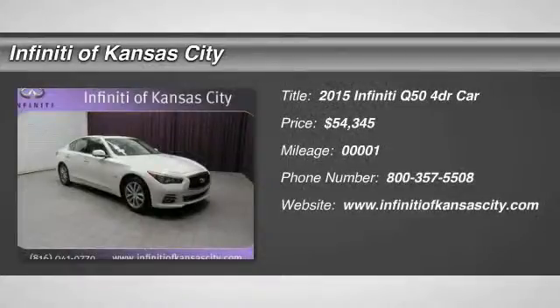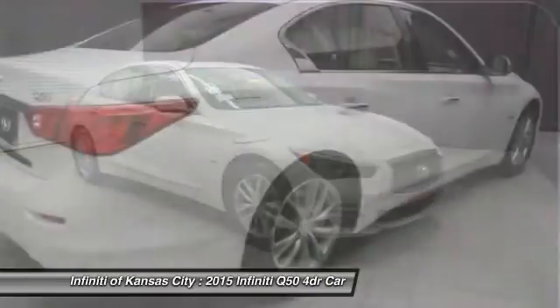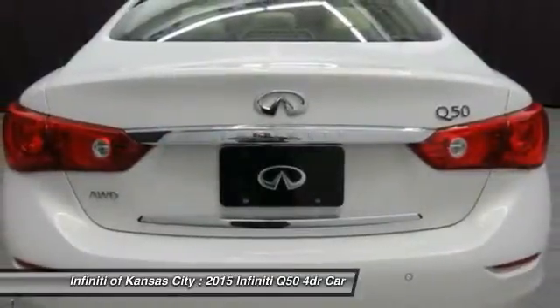The 2015 Infiniti Q50 has elevated design expression by breaking all the design rules, along with the signature appearance that also comes with power.